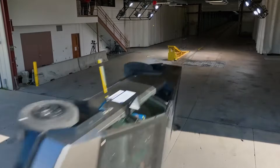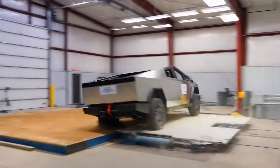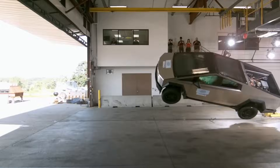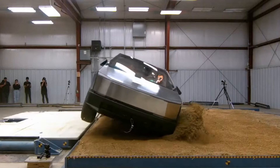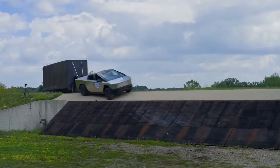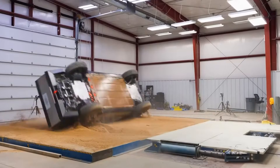When it comes to side impact safety, the Cybertruck proved its worth. The NHTSA ran two major tests: the side barrier test, simulating a vehicle crashing into the Cybertruck at an intersection, and the side pole test, replicating the impact of hitting a tree or utility pole. The result? A five-star rating for both front and rear seats, making it one of the safest trucks in its category.